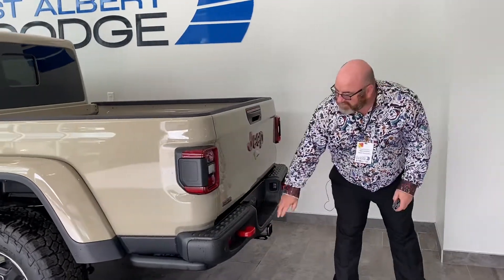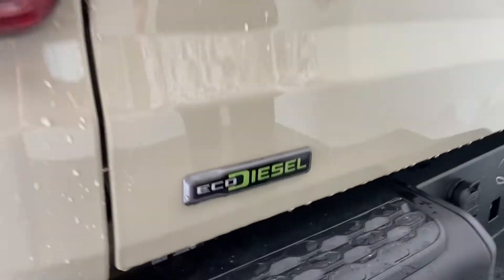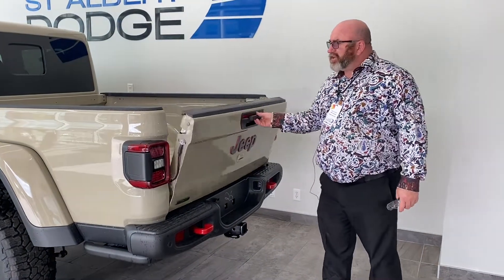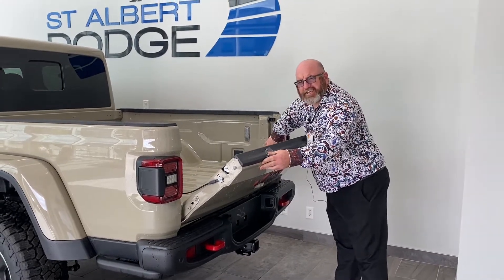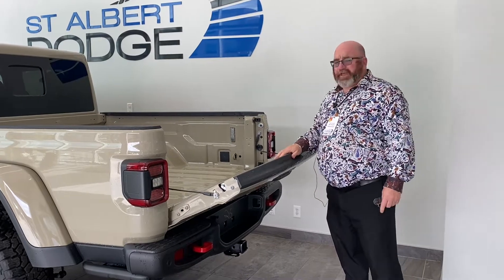Focus right here — this is an EcoDiesel, baby. She's got it. EcoDiesel means one thing: lots of torque. We've got our backup sensors. We've got our tailgate, and one thing I do like about the tailgate is it's a multi-function tailgate. So if you've got some bikes, dirt bikes, load them up, strap them down, you're ready to go.